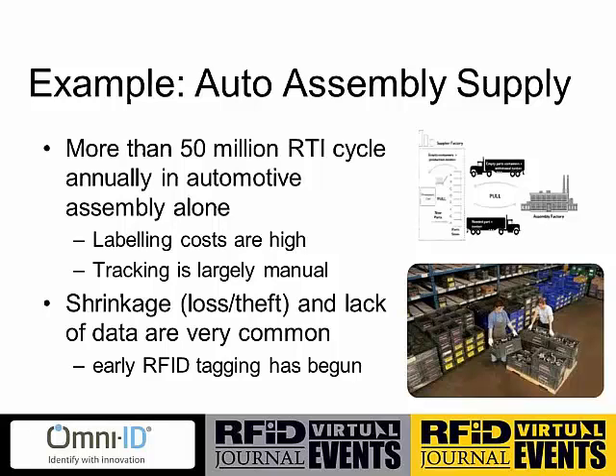One really good example is automotive assembly. Automotive assembly is famous for having RTIs cycling between tiered suppliers through the supply chain — plastic totes, metal racks, different types of skid arrangements, all cycling continually back and forth between a tier one supplier and an assembly plant. The labeling costs of that type of RTI cyclic process are very, very high. When you add them up over the years of the life of that model year or container, they're actually much higher than process designers often realize. The tracking, where it exists, is largely manual — whether barcode scanning or paper and clipboard — leading to high costs of manual intervention or a lack of information when scanning is missed.